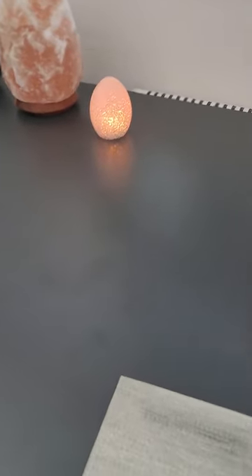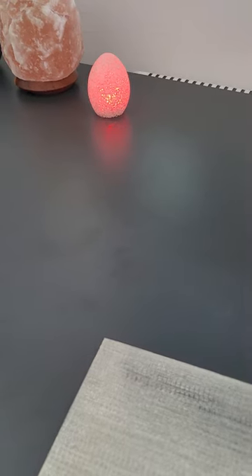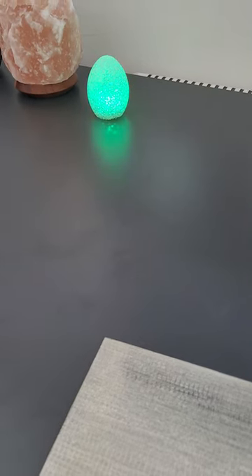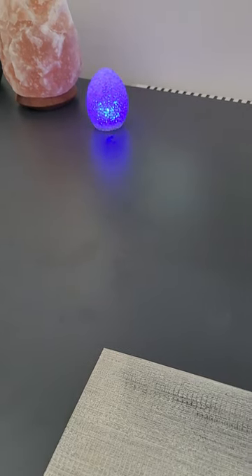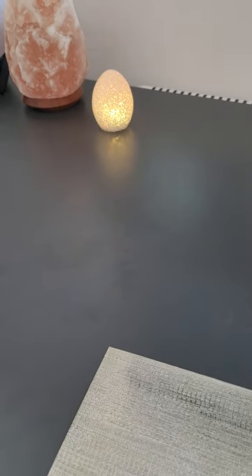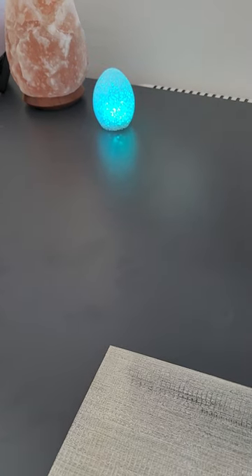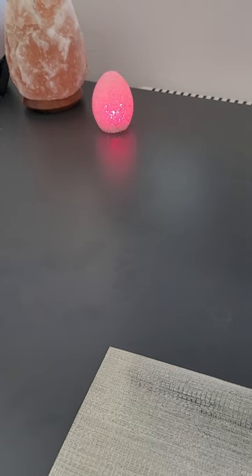Do you remember that colored egg that's been in several videos? I found it in a moving box when I went up to the attic. I have so many moving boxes I haven't unpacked yet. I unpacked one just to see what was inside and I saw the egg — I thought, oh yeah, I need that egg, I miss that egg!